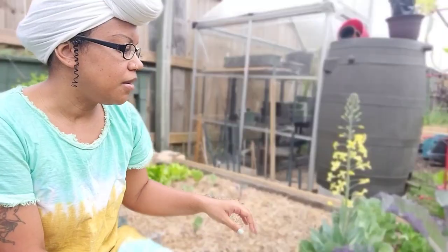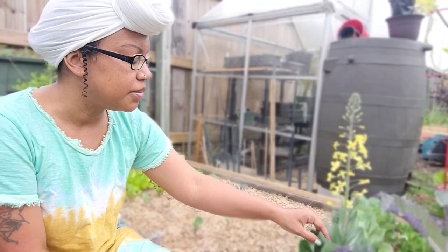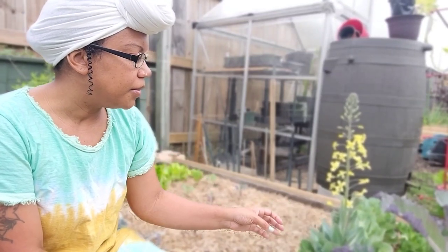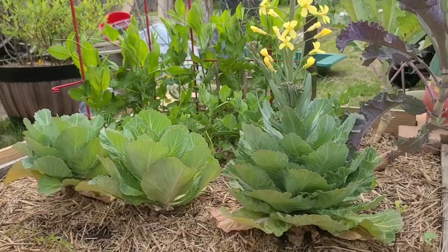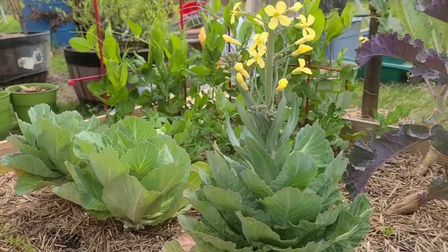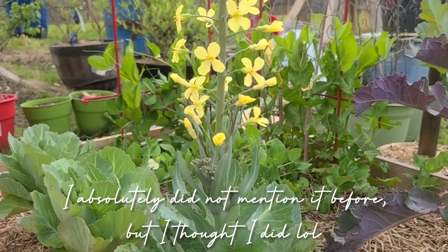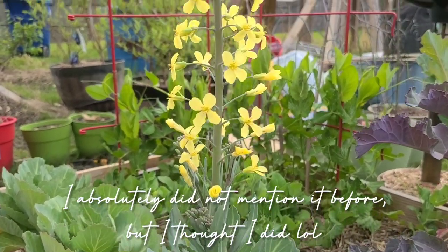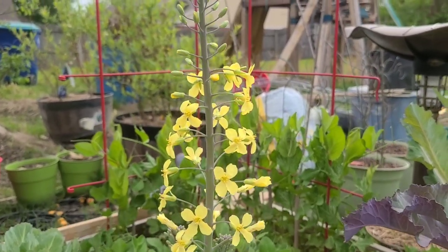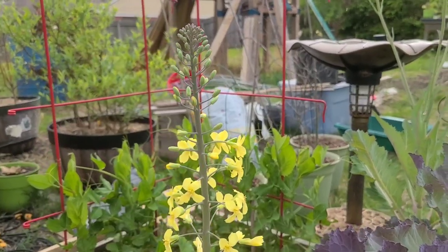Over here I have the same cabbage variety — it is Katerina cabbage, and again it is a small cabbage variety that doesn't produce a very large cabbage head. This one is also going to seed obviously and it's producing flowers. I'm going to leave that there and also collect the seeds, which will be added to my website. I just wanted to show you guys the bolting cabbage, especially the other one that decided to produce a small head while it is bolting — I thought that was kind of strange and cool at the same time.